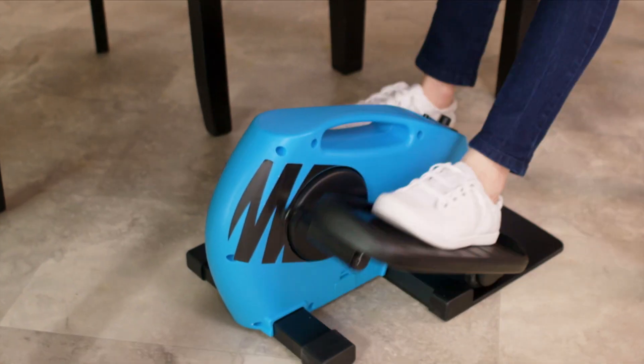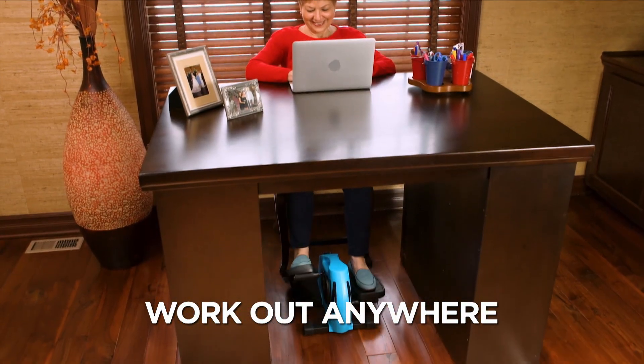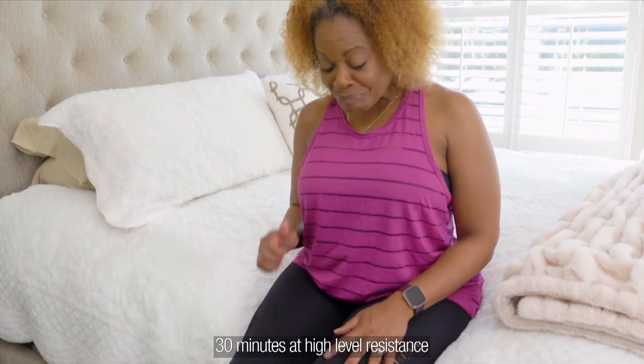You can transform just sitting into active sitting. The low-profile design lets you work out anywhere, even while you're sitting at your desk, so you can get an effective cardio workout and burn calories.